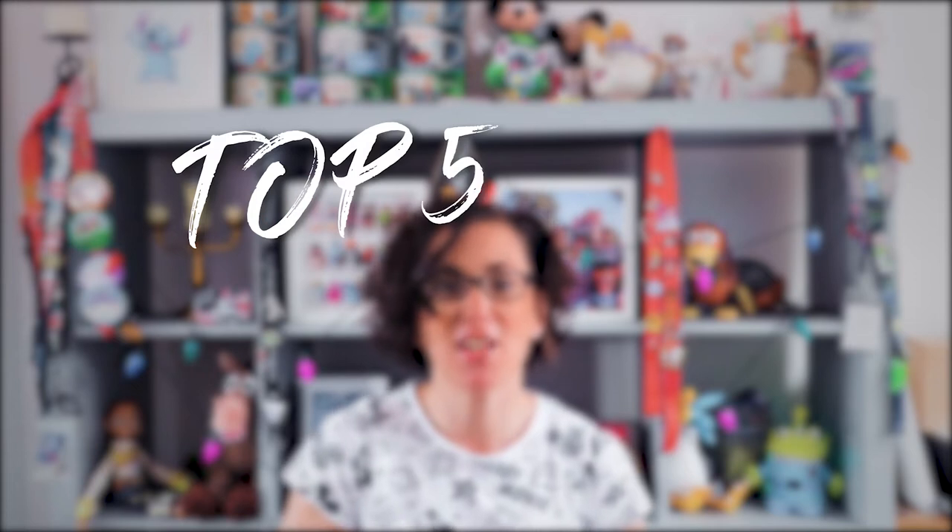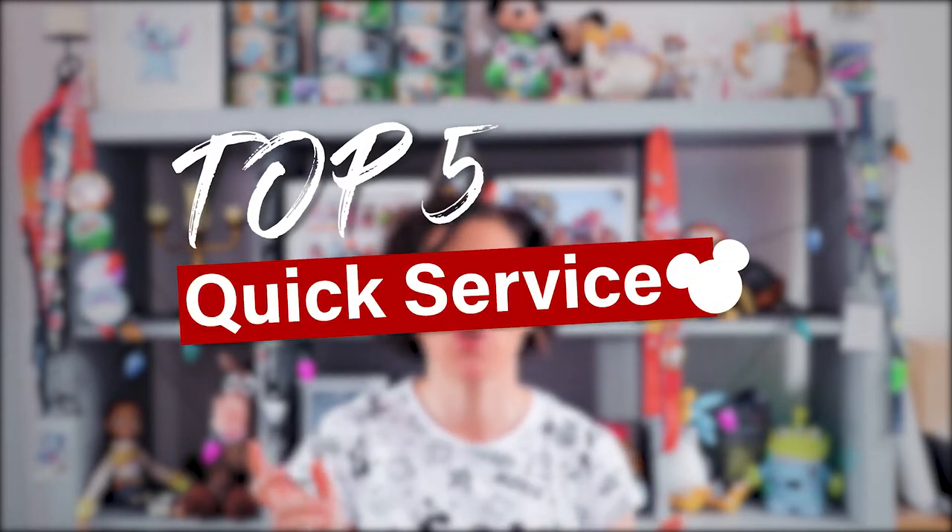Hi guys, it's Diane here from UK Disney Blog. Continuing with our top five series, today we're going to be doing our top five quick service locations, our top five quick service restaurants.